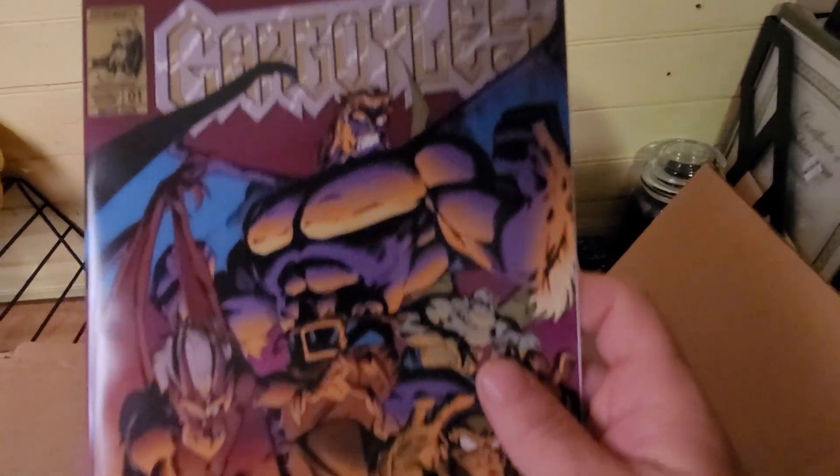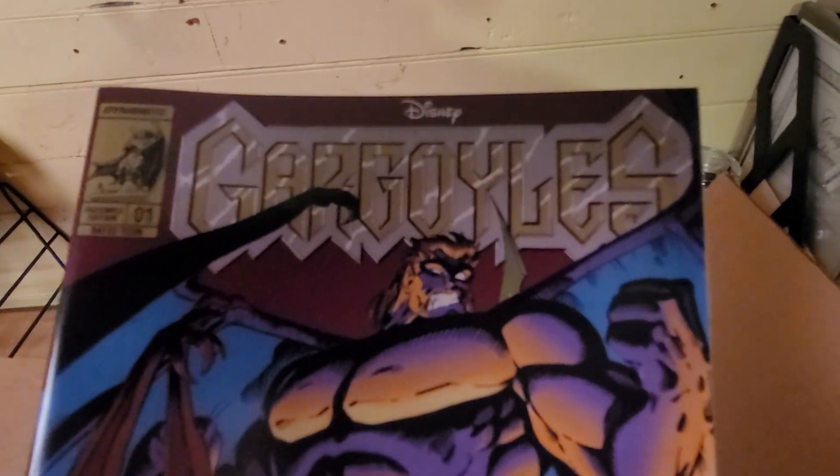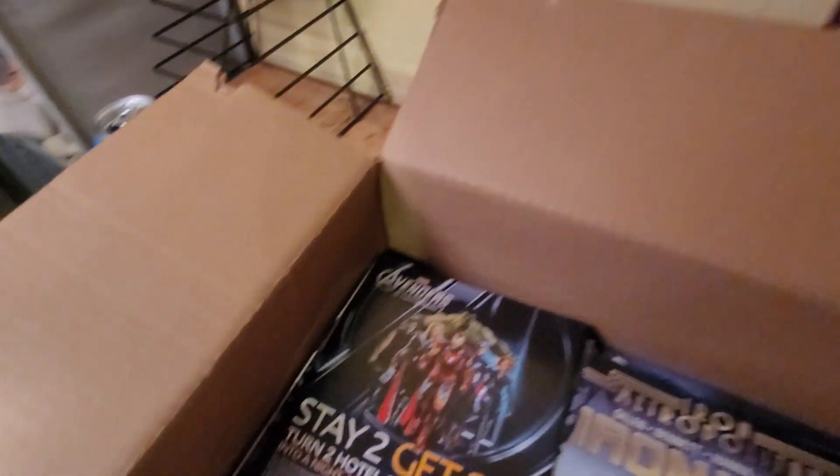Gargoyles — I used to watch them growing up but I never knew they had comics.